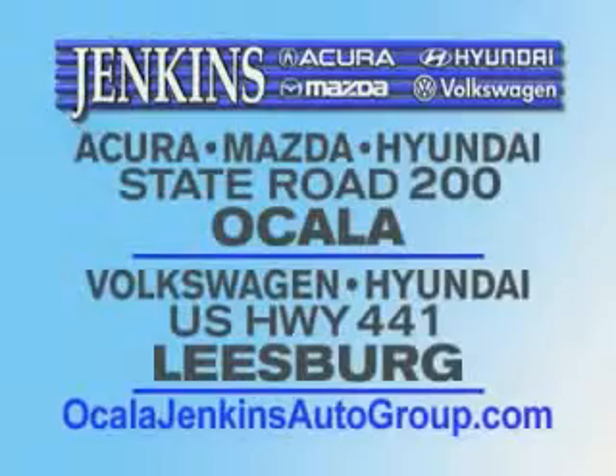Experience excellence at Jenkins Acura, Mazda, or Hyundai in Ocala, or Leesburg Volkswagen and Jenkins Hyundai in Leesburg.